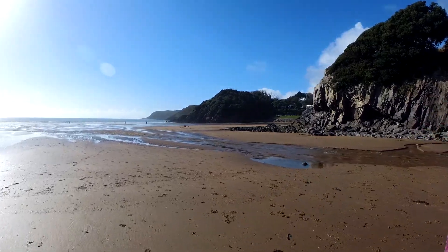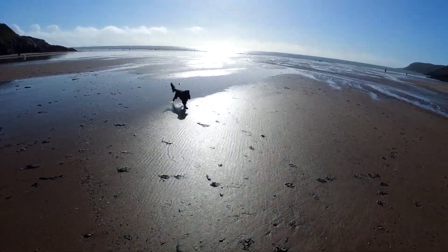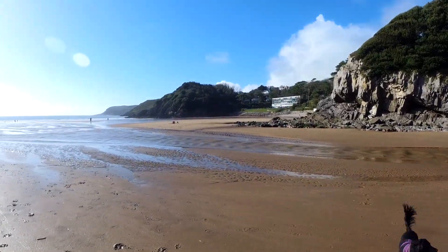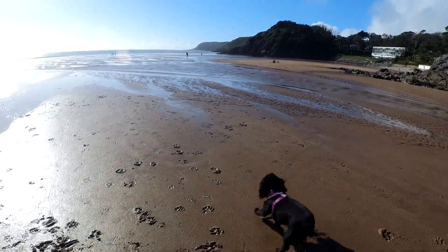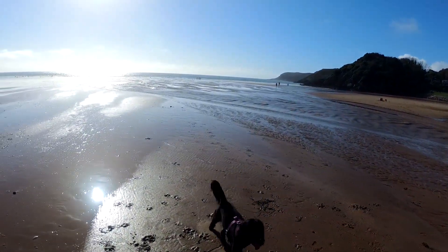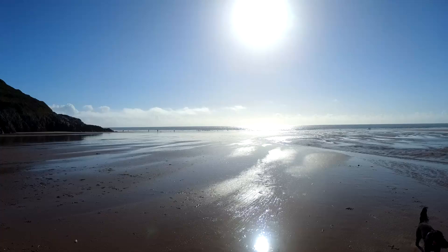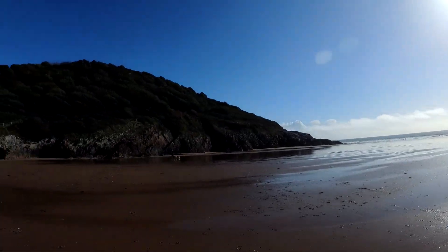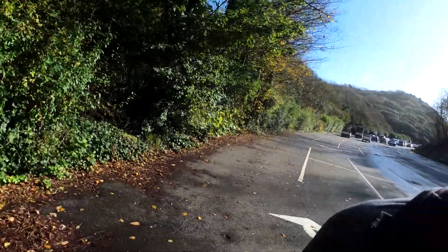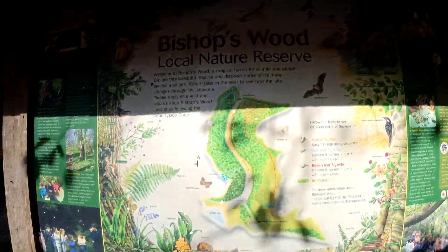I don't know if I can get across there. Peggy, stop chasing birds! Quite rapid that, Lynne. Yeah, quite deep as well. So this is where we parked at the start of the day, and at the back of the car park is Bishops Wood Nature Reserve.